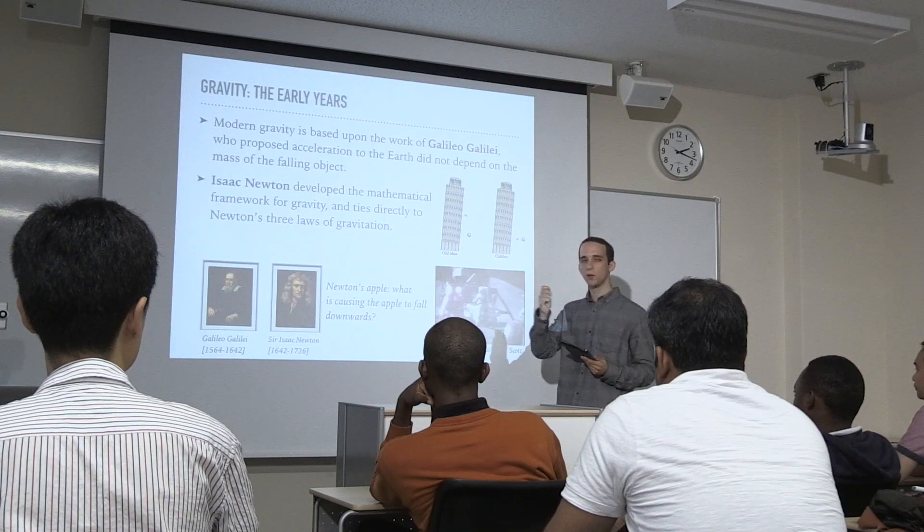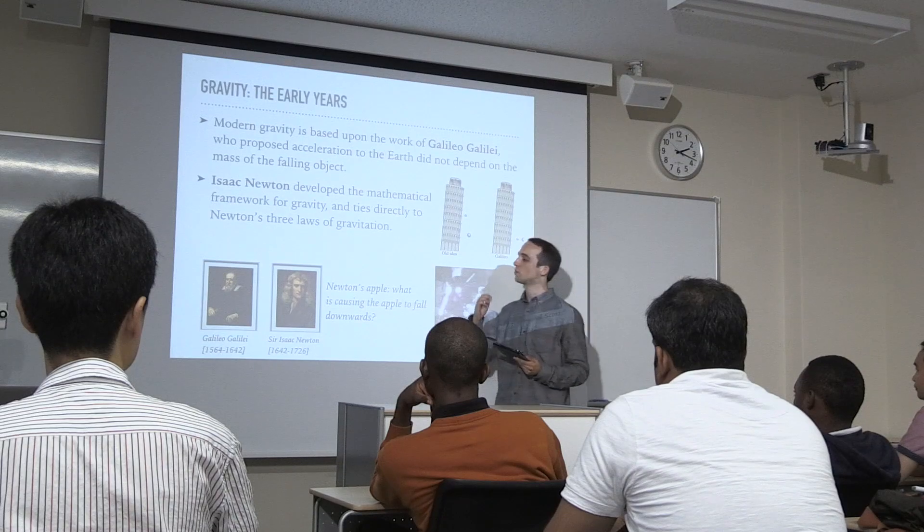The coursework during this time will consist of traditional classroom lectures, but it will also comprise practical laboratories, giving the students an opportunity to gain hands-on experience in their respective fields.